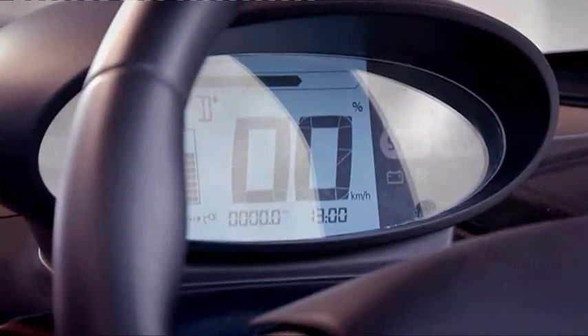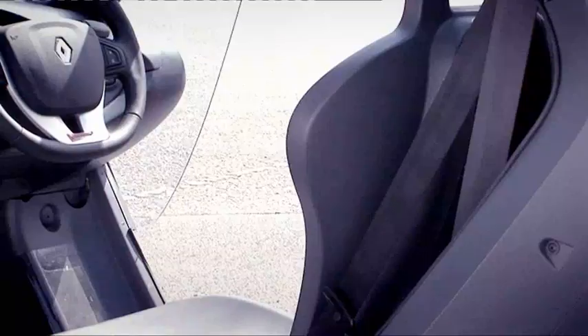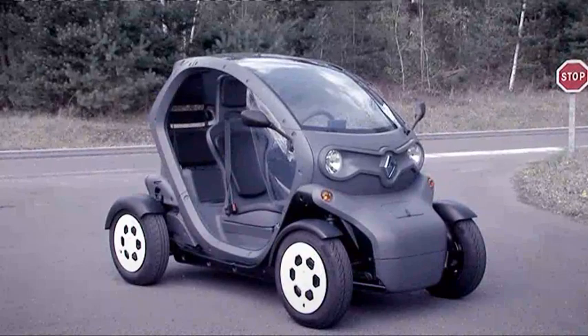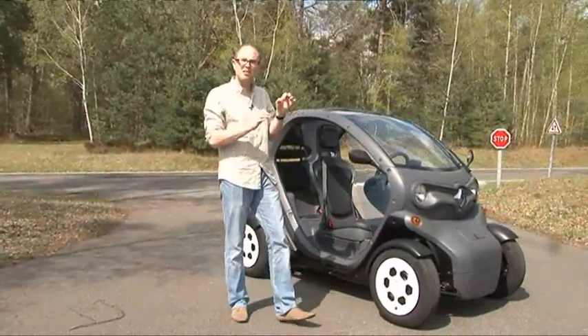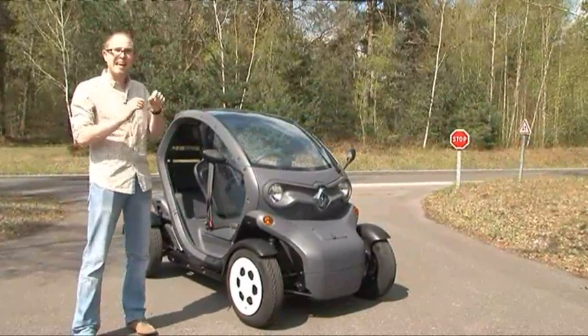Every now and then Renault create a car that's revolutionary. From inventing the saloon car to being the first in Europe to sell a people carrier, they've been known to produce genuine motoring milestones — and this could be their next. Meet the Twizy. In the simplest possible terms it's an electric city car, but that doesn't really do it justice. Not only could this be the best use of electric car technology yet, it could change the way we get about cities forever.